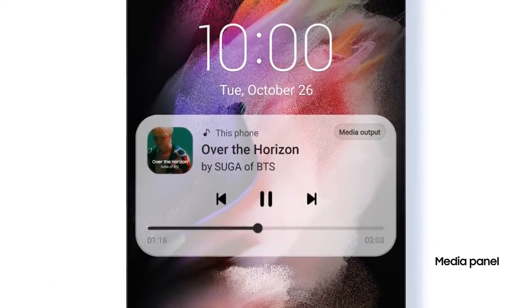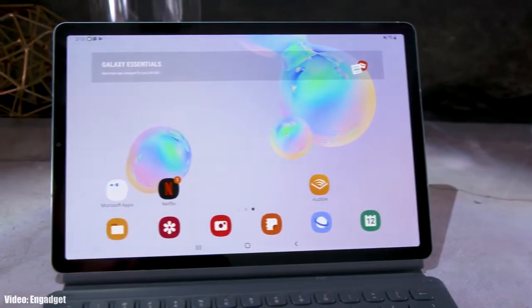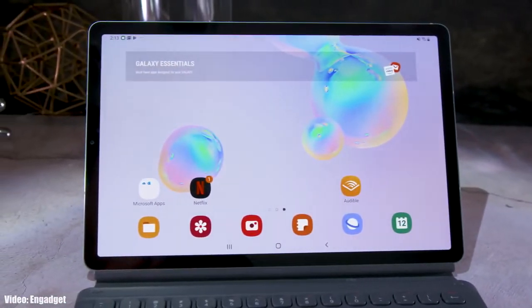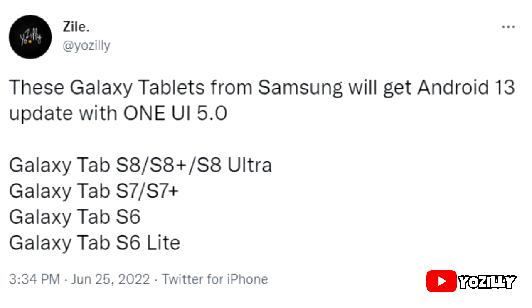For now, let's take a look at the smartphones from Samsung that will get the official Android 13 update with One UI 5.0. If you have the Samsung Galaxy Tab S8, S8 Plus, S8 Ultra, Tab S7, S7 Plus, Tab S6, or S6 Lite, then you will definitely get the Android 13 update with One UI 5.0.